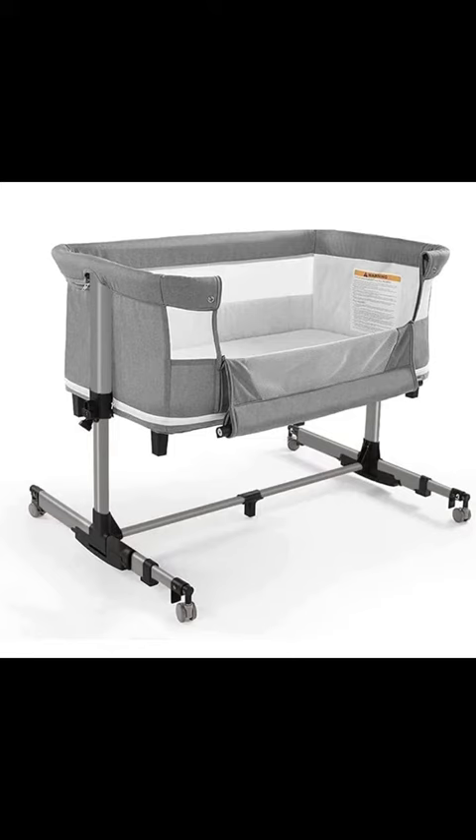But wait, there's more. This bassinet is all about convenience. With adjustable height settings and side-fixing straps, you can snugly position it right next to your bed for easy access during those late-night feedings. And with attached safety straps for added stability, you can rest easy knowing your baby is secure. So there you have it.